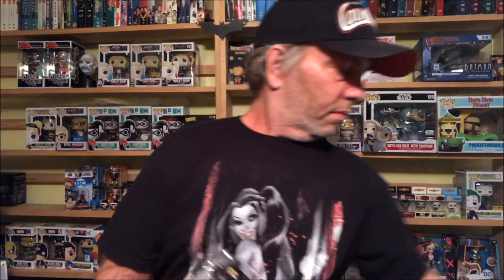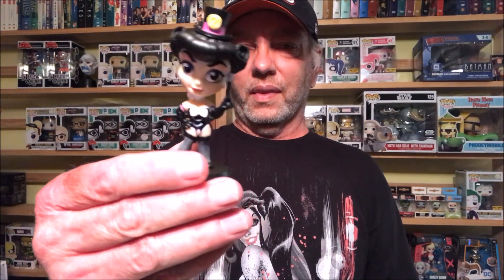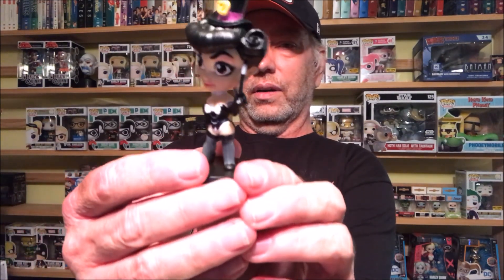These are pretty cool little figures, and we have Zatanna! Just pop her out of the bag. Sorry, they're so loud — I didn't think they'd be that loud on camera. There we go — awesome little figure. And we have one more shot.